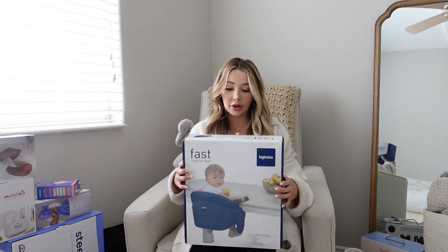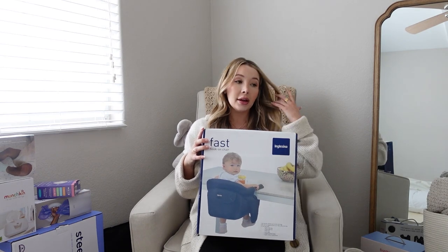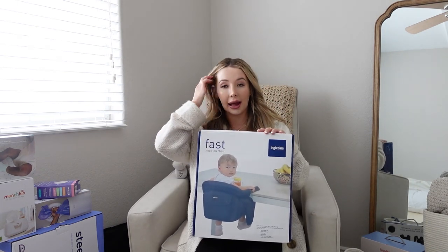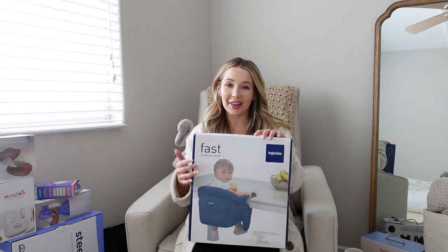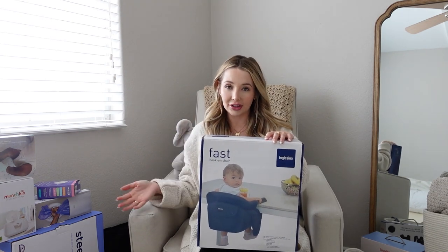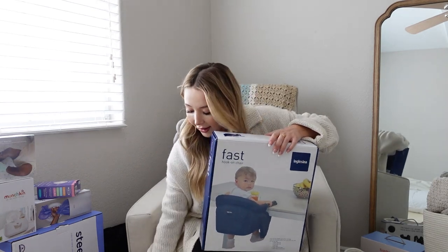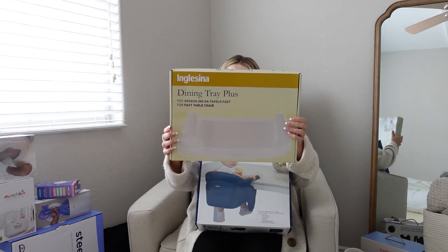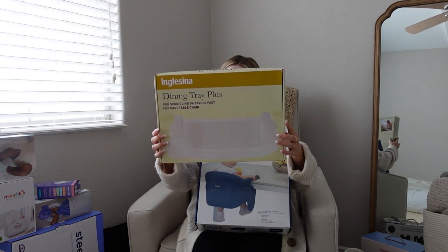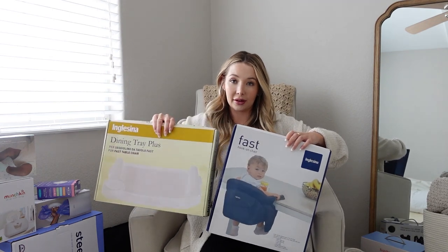A couple more things in the feeding department. The fast hook-on chair is a little high chair you can put on any table or countertop. I originally registered for it because we were in an apartment with a big island and didn't want a full high chair with no storage. I'm probably going to also get a high chair, but this will be really nice especially at restaurants. There's also a dining tray that attaches to it, so you can bring this to restaurants and have your own clean setup for their food.